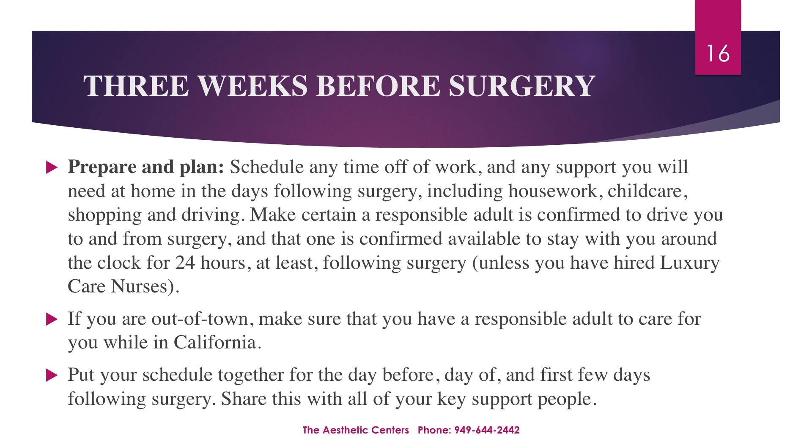Prepare and plan. Schedule any time off of work and any support you will need at home in the days following surgery, including housework, child care, shopping, and driving. Make certain a responsible adult is confirmed to drive you to and from surgery and that one is confirmed available to stay with you around the clock for 24 hours at least following surgery, unless you've hired the nursing care. If you're an out-of-town patient, please make sure that you have a responsible adult to care for you while you're in California. Put your schedule together for the day before, day of, and the first few days following surgery, and share this with all of your key support people.